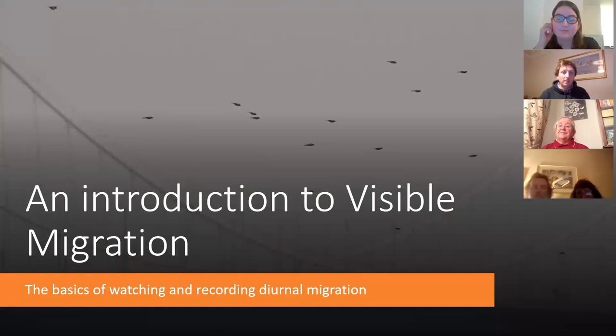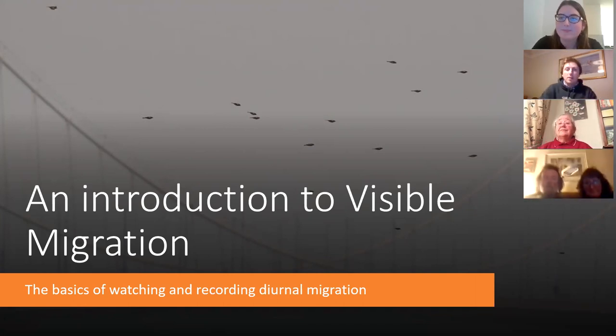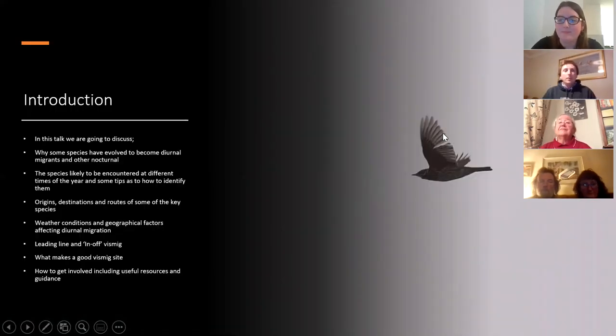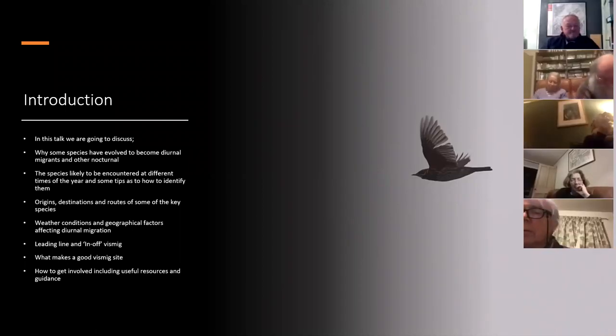Much of my visible migration work is done on the Severn Estuary. This is the old Severn Bridge, and here's a big chaffinch day during the autumn where we had about two and a half thousand chaffinches go through in a couple of hour period.